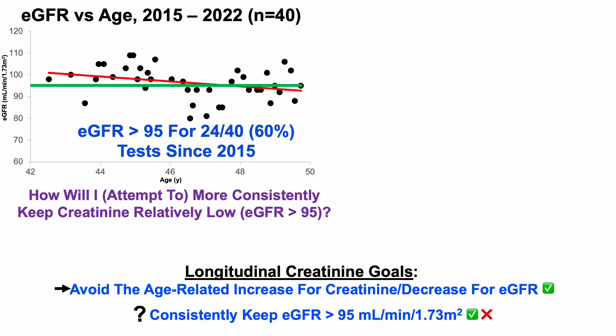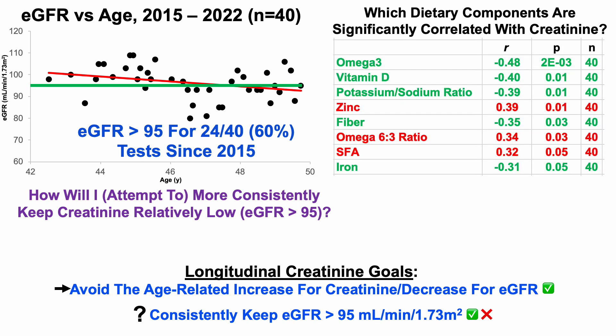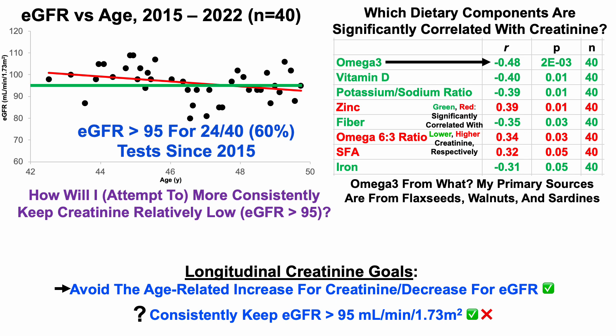How will I attempt to more consistently keep creatinine relatively low, thereby resulting in an eGFR greater than 95? Since I've been tracking diet since 2015, we can address which dietary components are significantly correlated with creatinine. Showing only the significant correlations for macros and micronutrients — color-coded green for inverse correlations (higher intake, lower creatinine) and red for positive correlations (higher intake, higher creatinine) — at the top of the list is omega-3. A relatively higher omega-3 intake is significantly correlated with lower creatinine in my data over 40 blood tests since 2015.